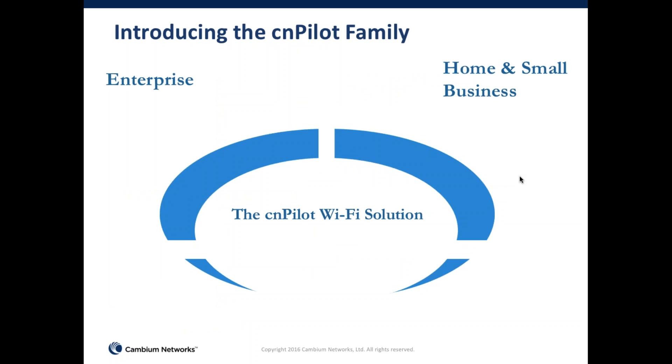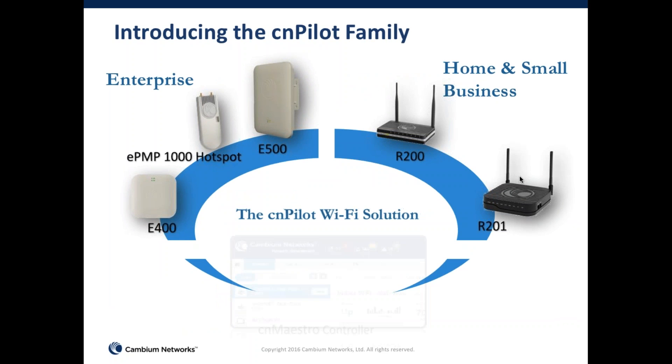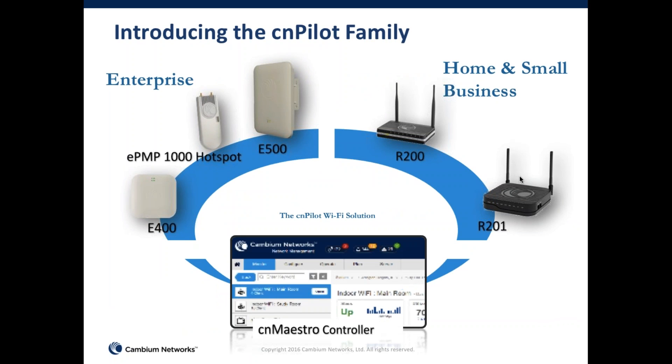This is our Wi-Fi product line. It consists of indoor, outdoor, and home and small business routers. All of our access points and routers are managed by our common management solution called CNMaestro. CNMaestro is our controller that manages all of these products together.